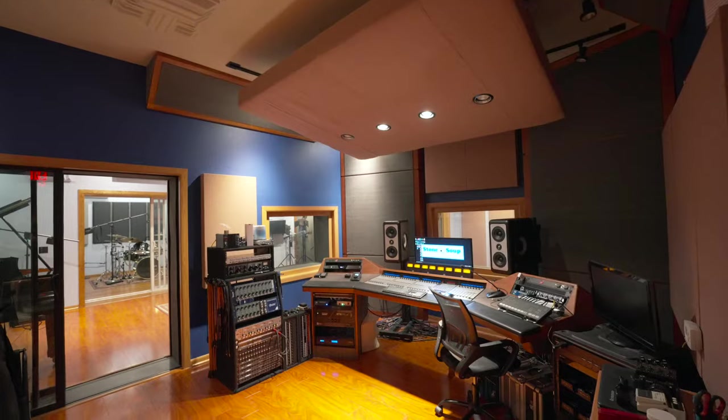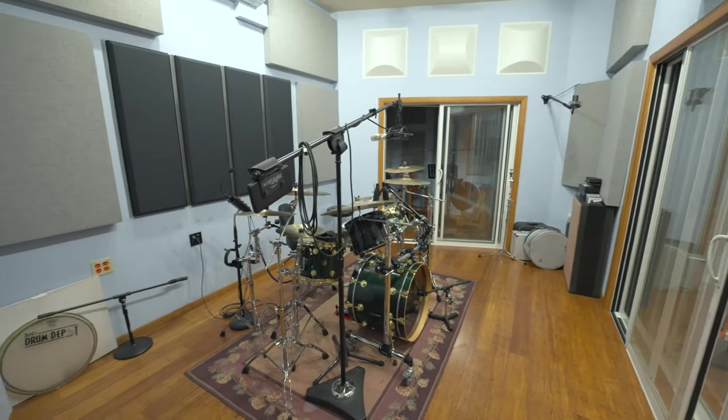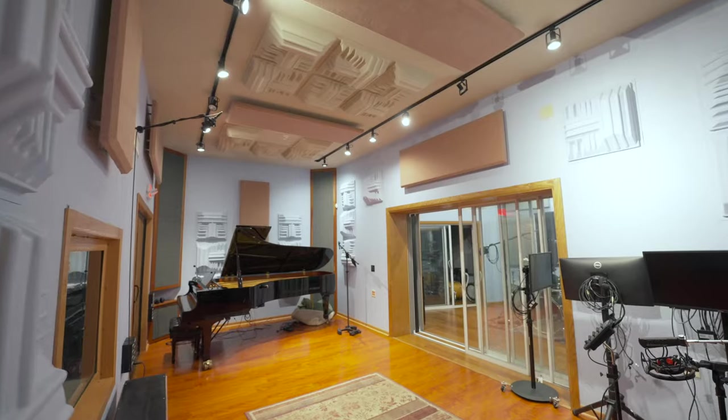Today we're here at Stone Soup Recording Studios in Maumee, Ohio, and we're going to go check it out. I'm here with Eric Sills from Stone Soup Recording Studios. Thanks so much for having us back to your beautiful space. This is actually one of our first major projects. I started the business in 2009, and in 2010 we got introduced through a contact at Sweetwater.